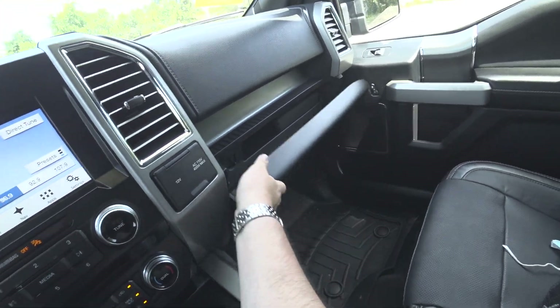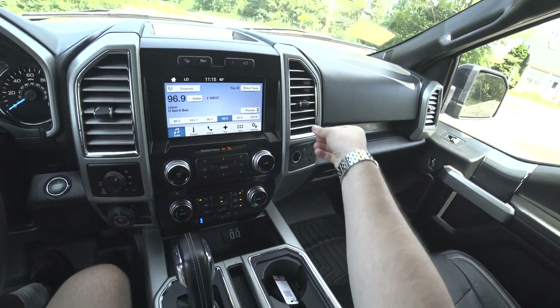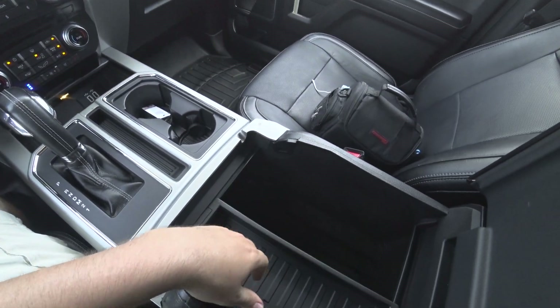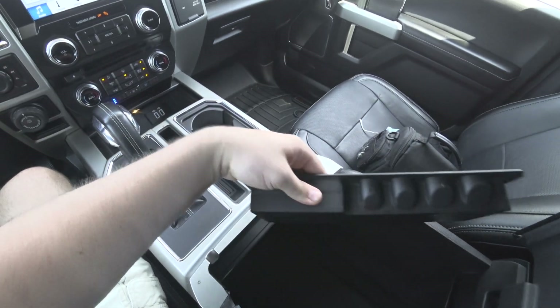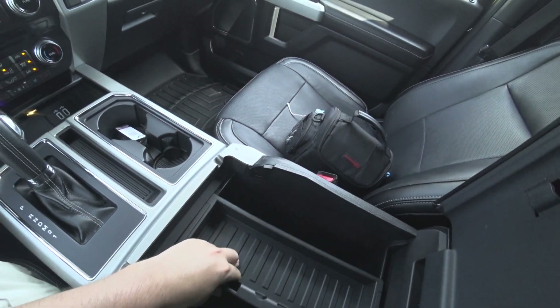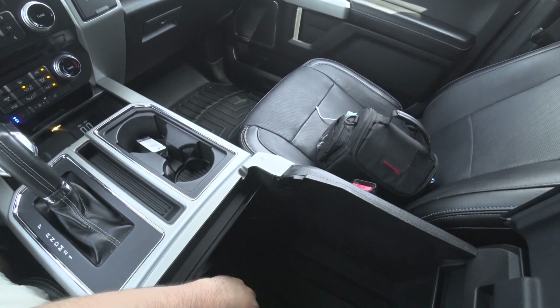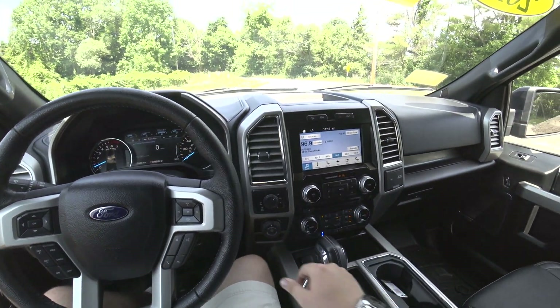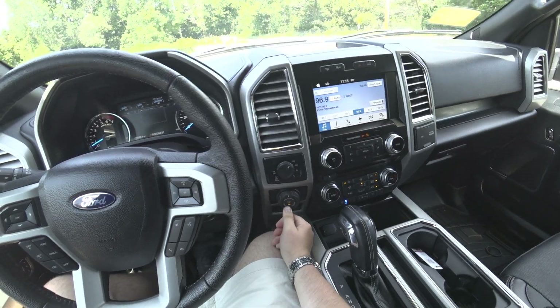Owner's manual, all your booklets. Trailer backup assist.